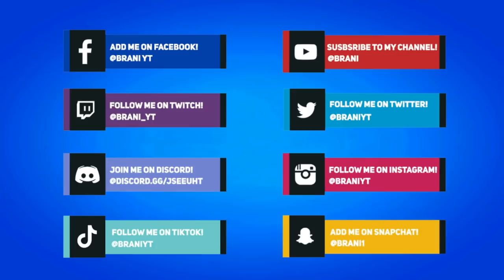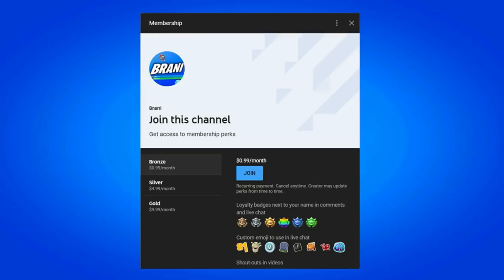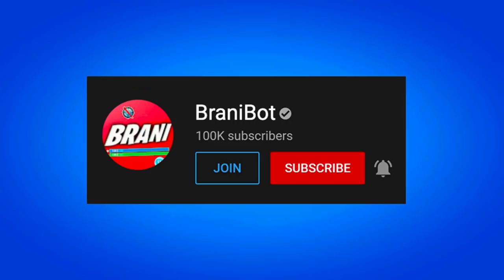And to stay updated with more Fortnite related news, make sure you follow all my social medias on Instagram, Twitter, and Snapchat as I do most of my gifting giveaways over there. And a huge appreciation to all my members here on the channel. If you want to become a member, all you have to do is click the link down below in the description, as you can get loyalty badges next to your names, access to custom emojis to use in comments and live chat, and exclusive perks to play games with me or be in future videos.